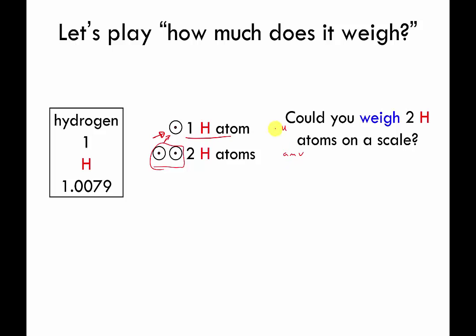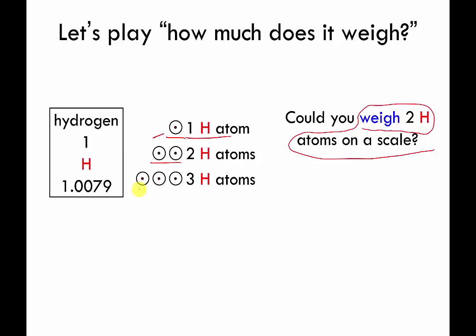Here's the question: if I had a conventional scale — say your bathroom scale — and a bag of hydrogen atoms, could you scoop out two hydrogen atoms and actually weigh them? The answer is no, because they're too light. Conventional scales can't weigh one atom or two atoms. Even three atoms at about three AMU — could you weigh those on a conventional scale? Again, clearly no. These things are really, really tiny.